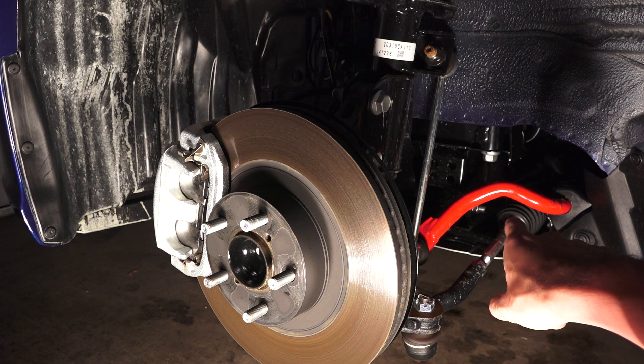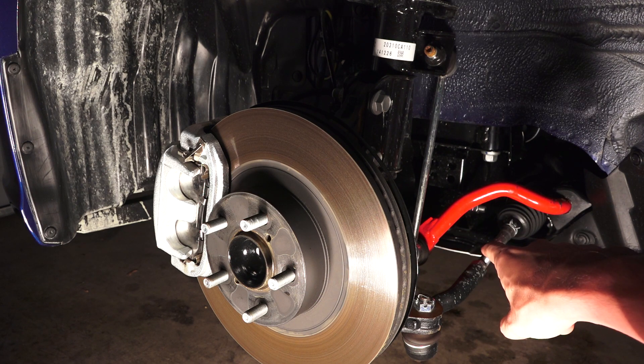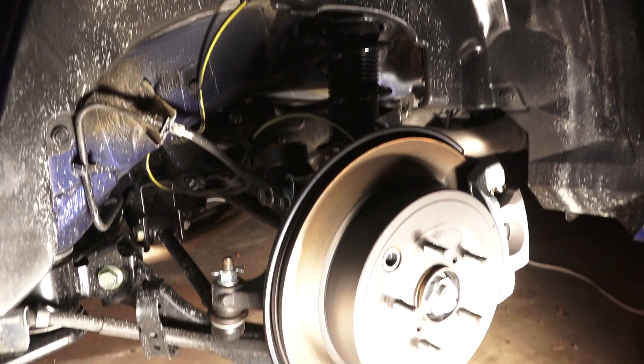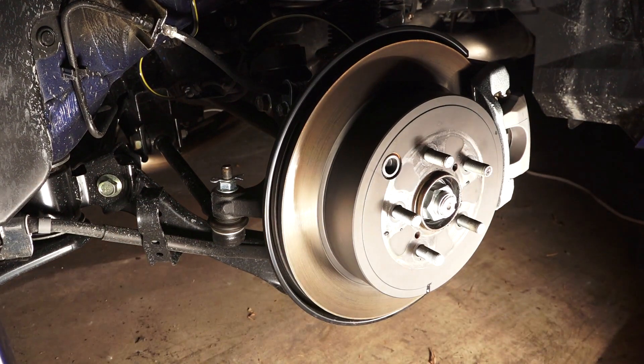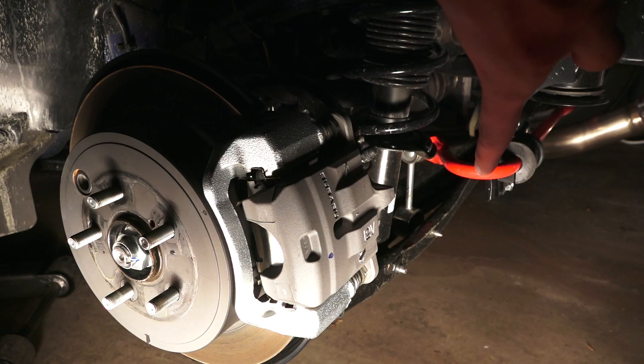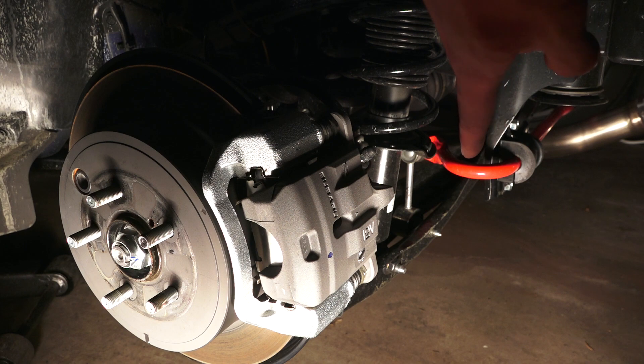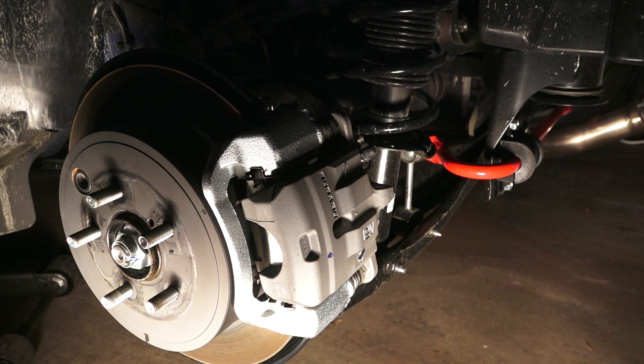The front sway bars are 2.6 millimeters larger in diameter than stock and include polyurethane bushings. Double wishbone suspension in the rear with 11.4-inch ventilated disc brakes. The TRD rear sway bar also comes with polyurethane bushings, measuring 15.8 millimeters versus the stock 14-millimeter diameter.